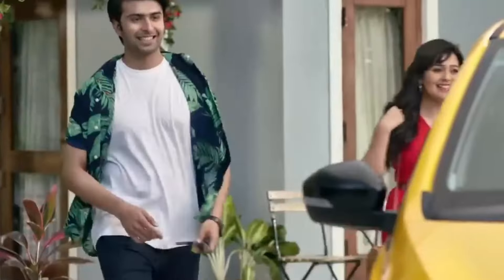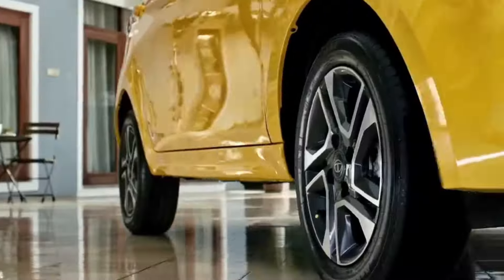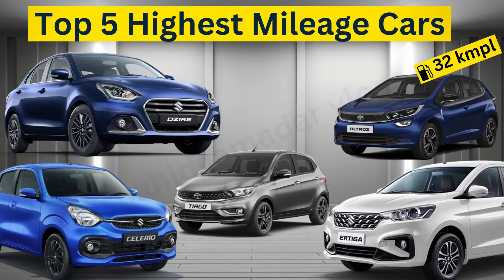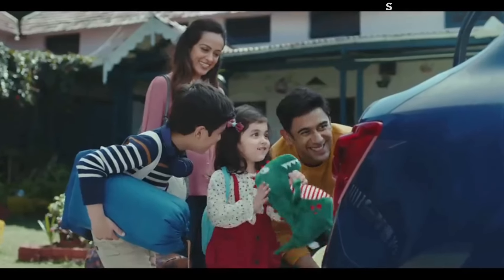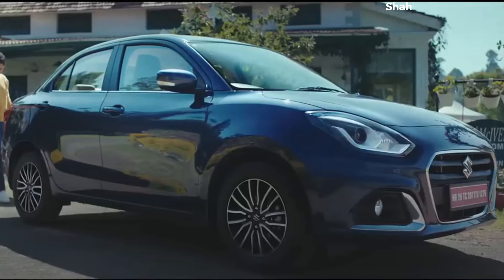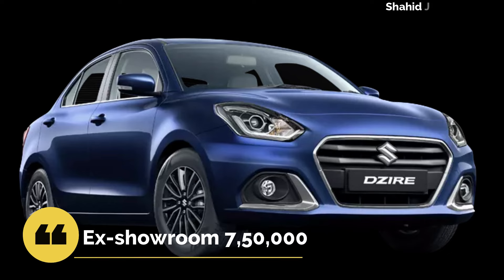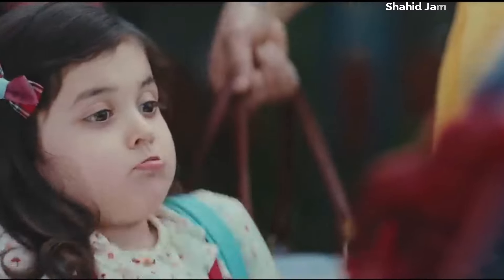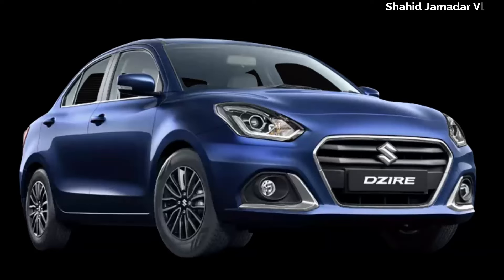Watch the video till the end. First of all, we get Maruti Suzuki's Dzire VXI Automatic. We get a 5-sitter car. It has a showroom price of 7,500,000. We get a petrol engine with a 1.2-liter engine. We get a mileage of 22 kmpl. We don't talk about CNG here.